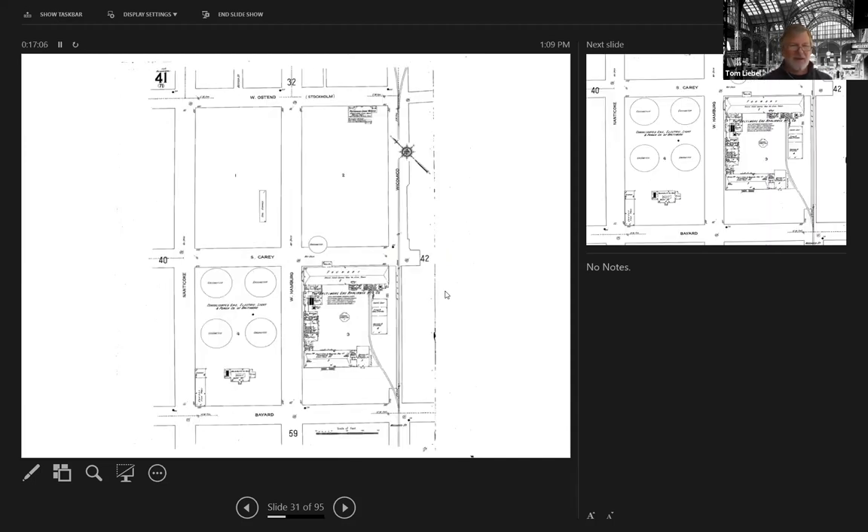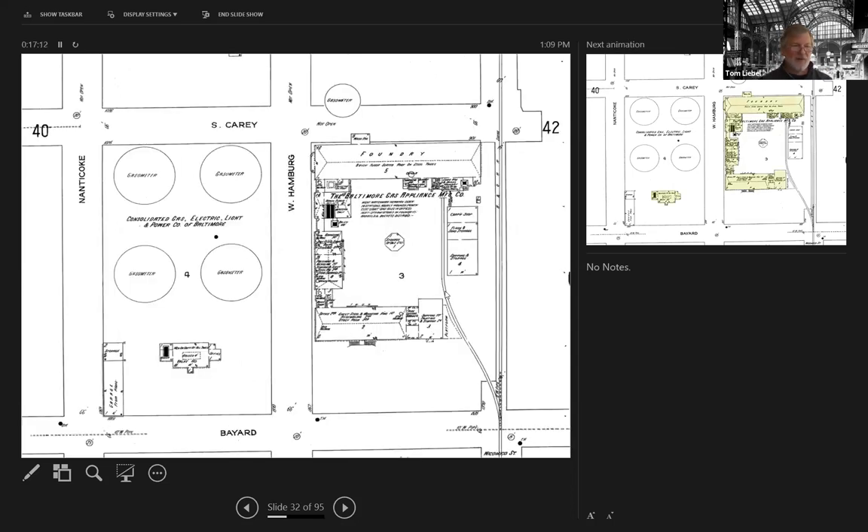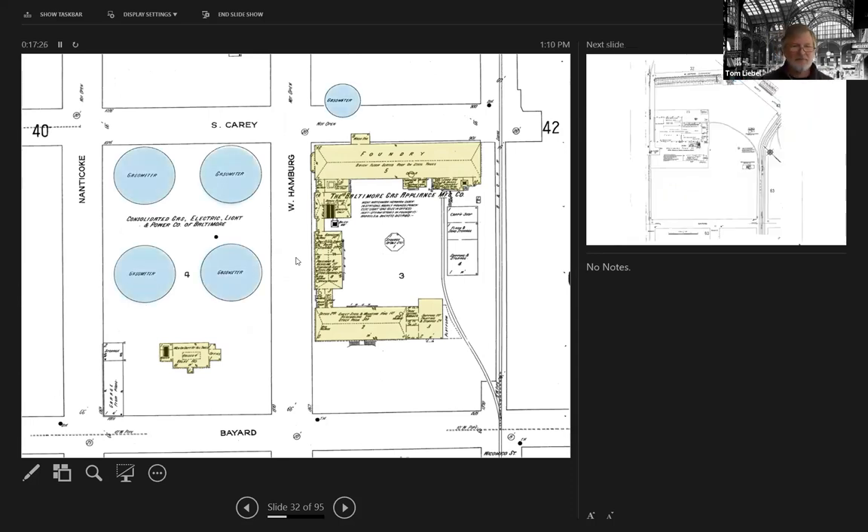Coming in a little bit later — this is 1914 — you see the same buildings again, but all of a sudden what had been the retort house is now a foundry for the Baltimore Gas Appliance Manufacturing Company. It's no longer associated with the gas works, yet the distribution site and the gasometers are still here. So it was still used in production, but one half of the site had already been sold off and converted to something else while keeping the old building.